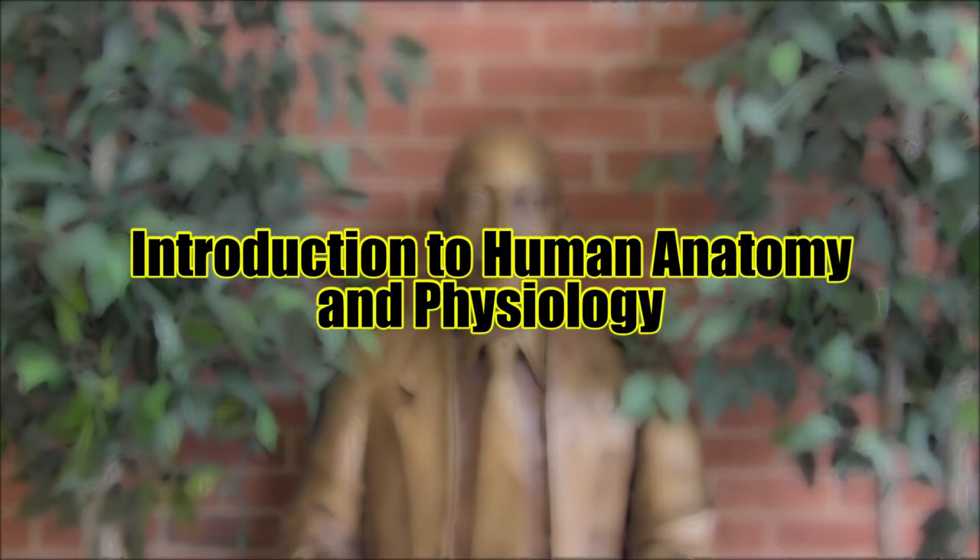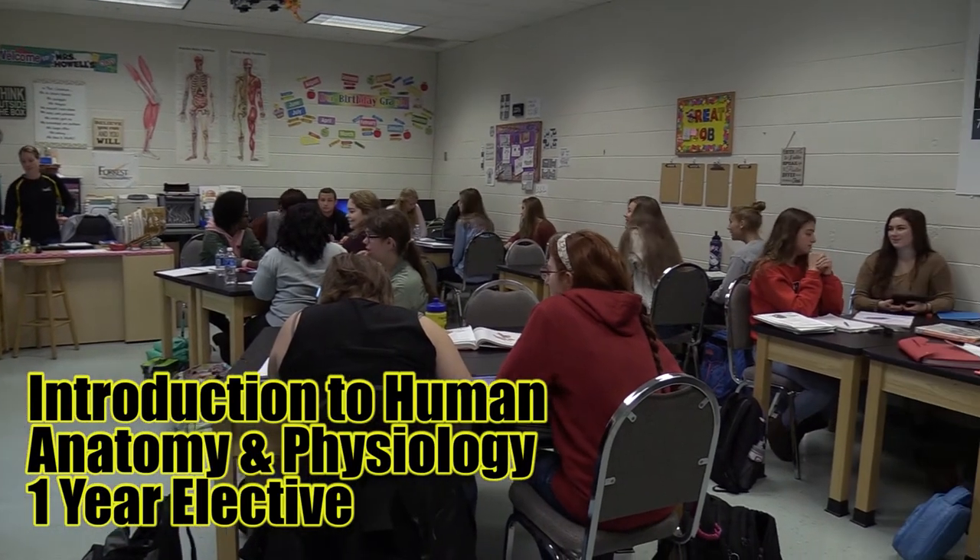Introduction to Human Anatomy and Physiology. Learn the structure and function of human systems.